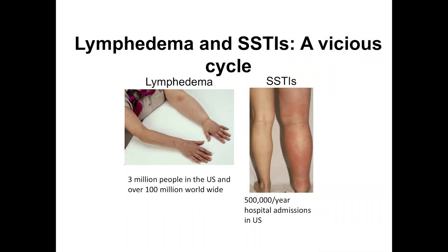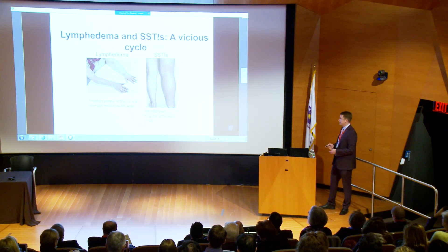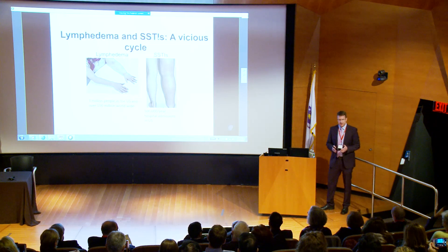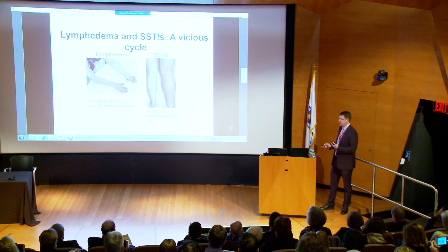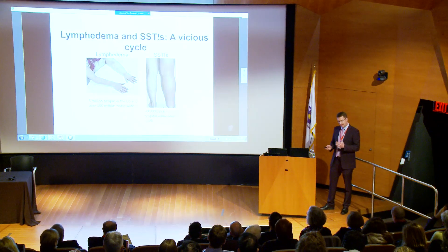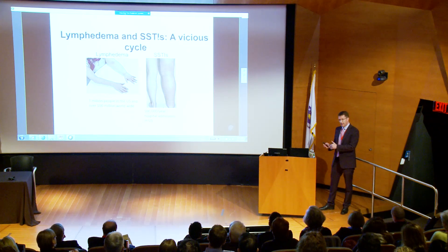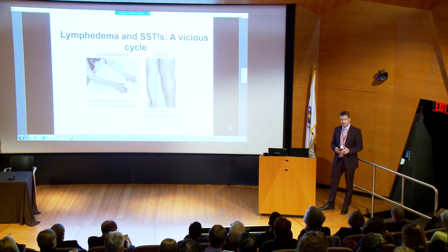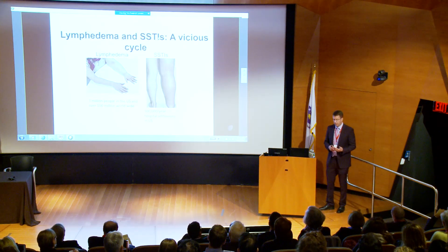One of the other things we study in my group is the role of lymphatics in different disease processes, including lymphedema. It's very common for lymphedema patients to get skin and soft tissue infections in recurrent patterns. But there were other classes of patients with no known lymphatic dysfunction presenting with a skin and soft tissue infection who then developed patterns of recurrent infection, and many of those patients actually went on to develop long-term lymphedema. We were seeing this association between infections and poor lymphatic function.